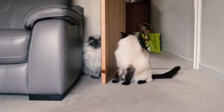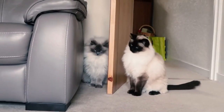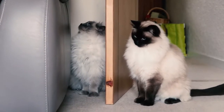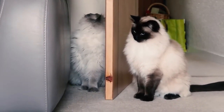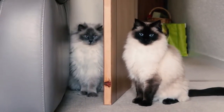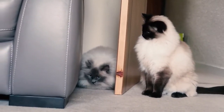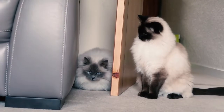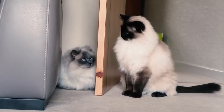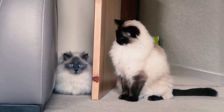Oh my god, look at my cats — they're hiding from each other! I feel like an attack is going to happen any minute. Lightning is the darker one on the right, and the other one is Sparky. I feel like Lightning is just going to whack him.